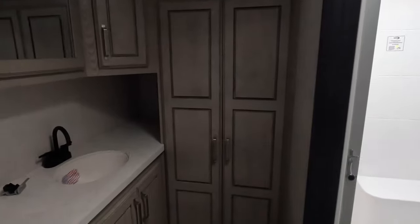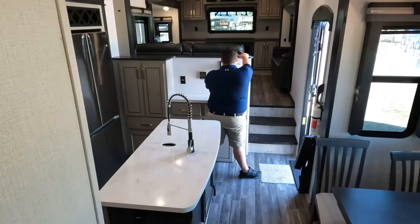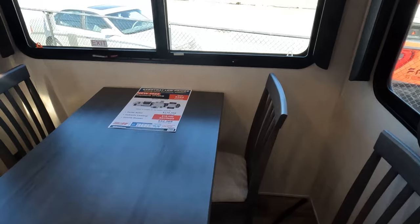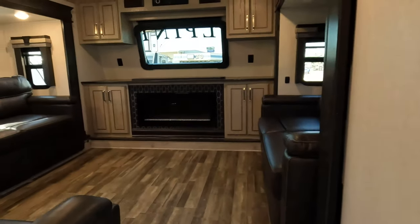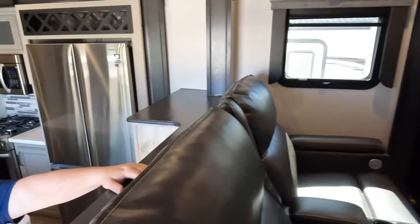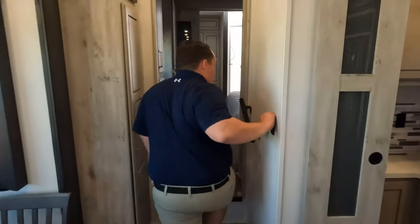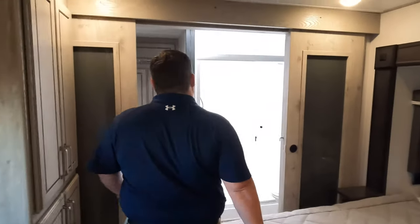Starting in the back, here is that king bath we spoke of, then the bedroom, the kitchen, the dining area on one side, and the living area up front. We're starting in the back because this is the 3712 KB — king bathroom — and that's exactly why.